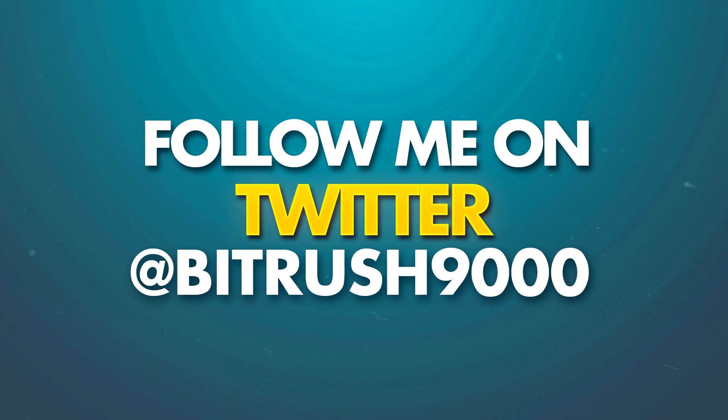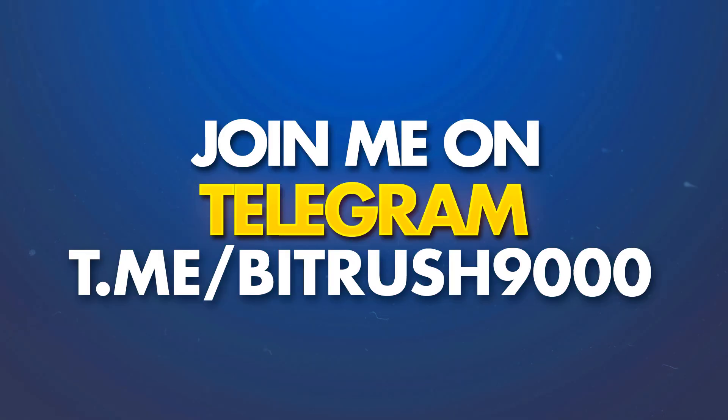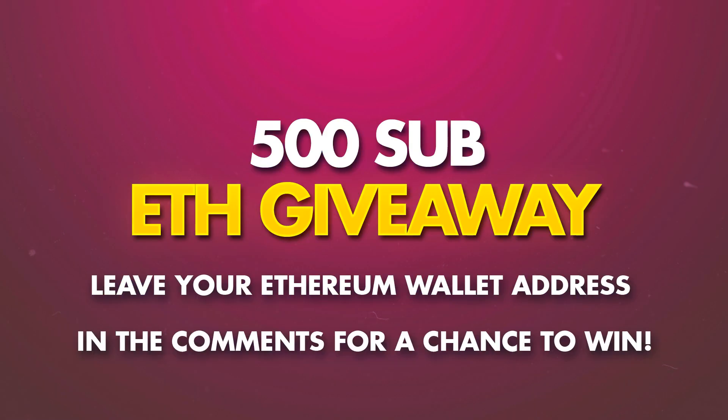A couple of quick announcements: follow me on Twitter at BitRush9000, link in the description. You can also join my Telegram group and chat with me — BitRush9000, link in the description. We're doing an Ethereum giveaway when I hit 500 subs, so if you want to be part of that giveaway, subscribe to the channel and leave your Ethereum address in the comments.